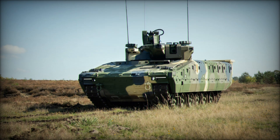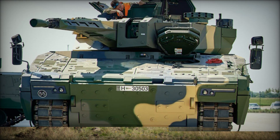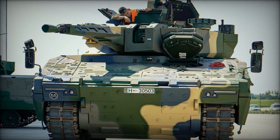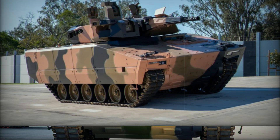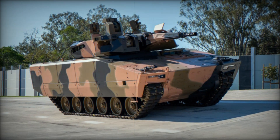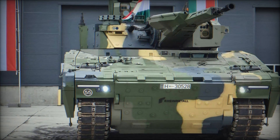Many armies around the world have already shown interest in this vehicle. Hungary became the first customer, signing a contract for 218 units. Rheinmetall is also actively promoting the Lynx for export to the US, Australia, and other countries. This demonstrates that the vehicle is in high demand and meets the highest military standards.